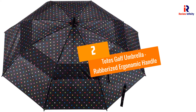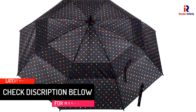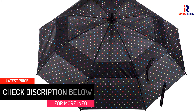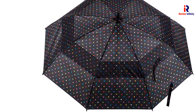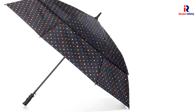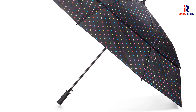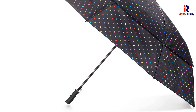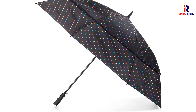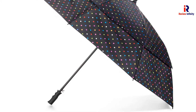At Number 2: TOTES Golf Umbrella with a Rubberized Ergonomic Handle. The TOTES Golf Umbrella is an auto-open, large foldable golf umbrella. It offers one-handed operation and comes with wind-defying construction, with the capacity to withstand all sorts of high gusts. Its fiberglass shaft and slip-proof rubberized ergonomic handle make this umbrella super amazing. Two people can easily use it, and it comes with a convenient wrist strap so you can carry it anywhere. Make sure to clean it using only a damp cloth and give it a gentle cleaning.